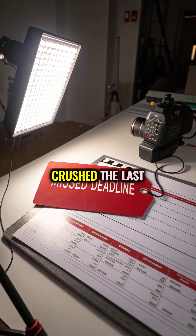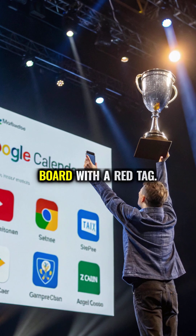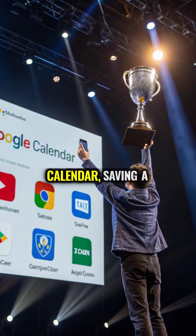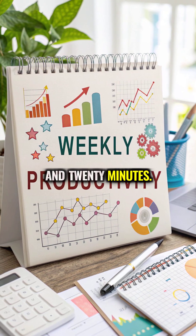Friday Overflow crushed the last block, flagged by Notion's board with a red tag. The winner is Google Calendar, saving a total of 4 hours and 20 minutes.